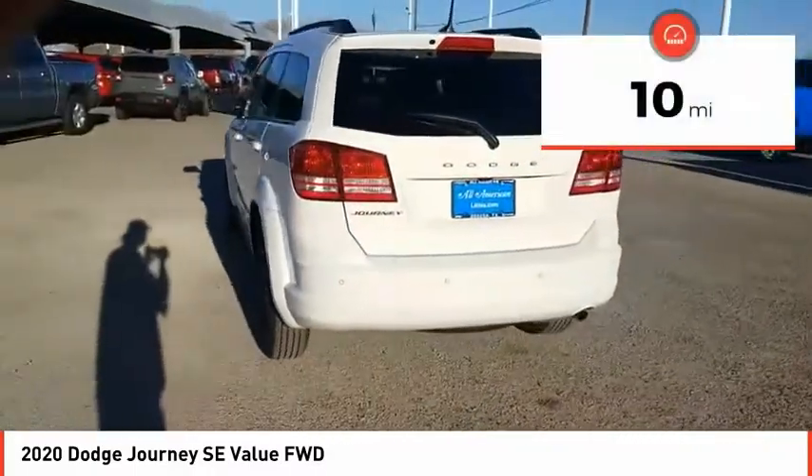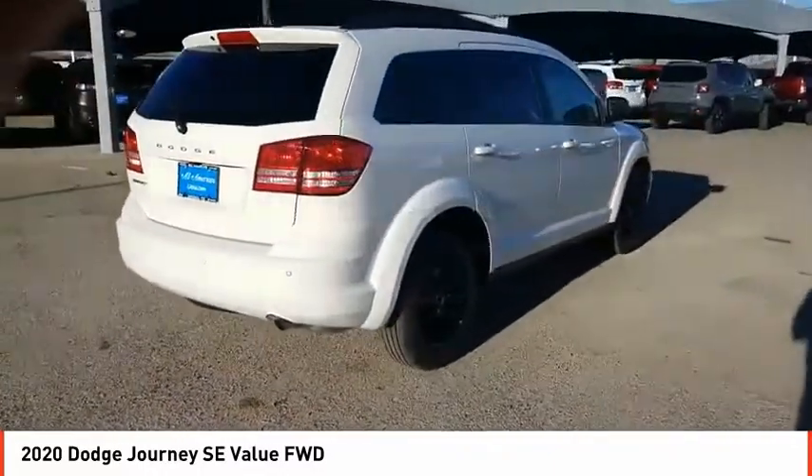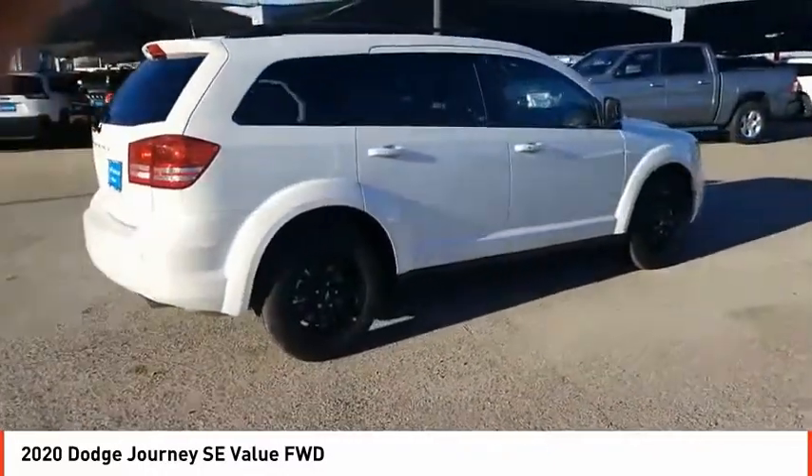This vehicle has less than 100 miles. Take this vehicle for a spin and see why so many shoppers are now proud owners.